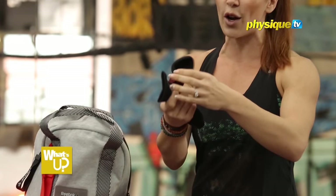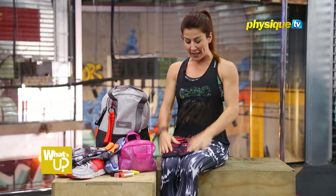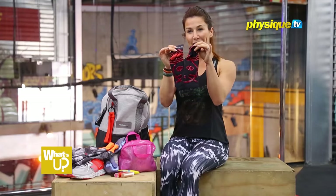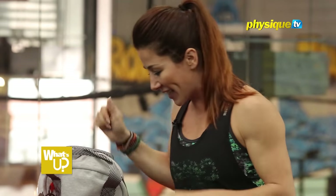I have my yoga socks for when I teach yoga or practice yoga outside or in places that don't have a mat, to keep my feet clean. The sticky bit is the face of a cat right there. Cats!